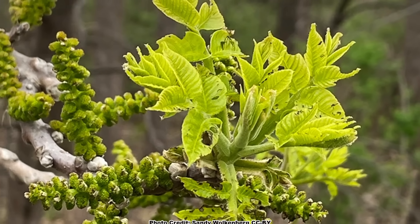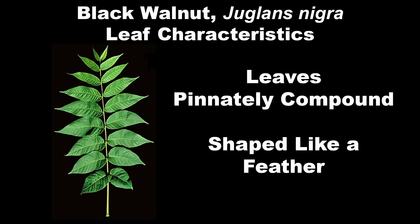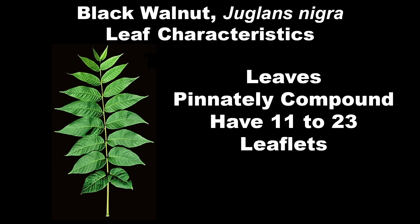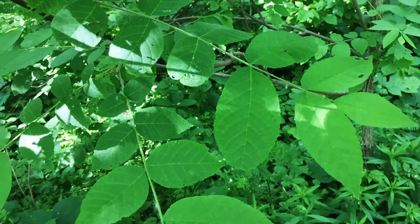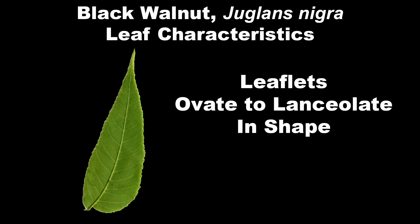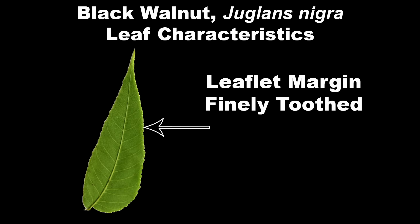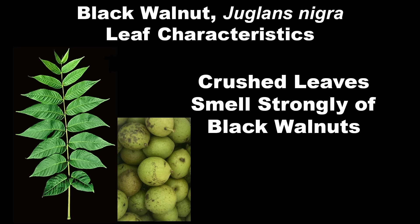The leaves of Black Walnut are pinnately compound, which means they are shaped like a feather, and large — from 12 to 24 inches long and 4 to 6 inches wide — and have from 11 to 23 leaflets. Even though Black Walnut has an odd number of leaflets per leaf, the terminal leaflet at the tip is often small, deformed, or missing entirely, so it is a good idea to look at several leaves when making an ID. The leaflets are up to 3 inches long, ovate to lanceolate in shape — wider at the base and tapering to a point — with finely toothed margins. Leaflet color is yellowish green to green, and crushed leaves have a strong, distinctive smell of Black Walnuts.